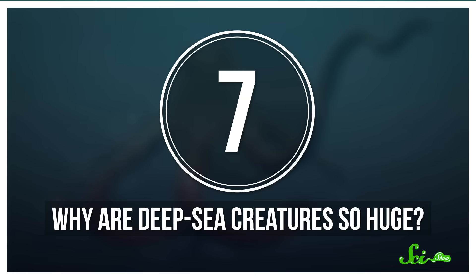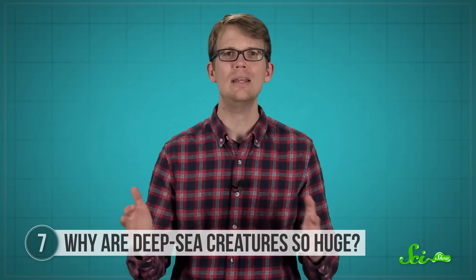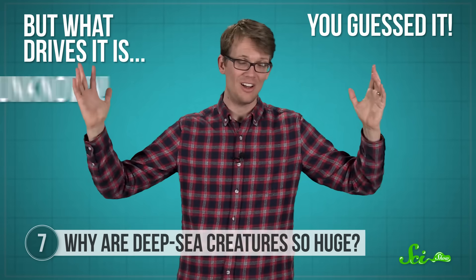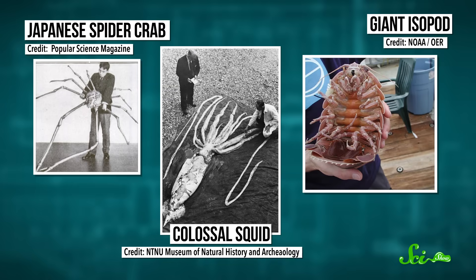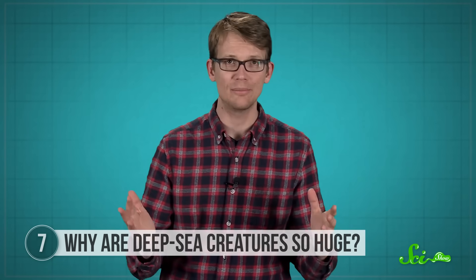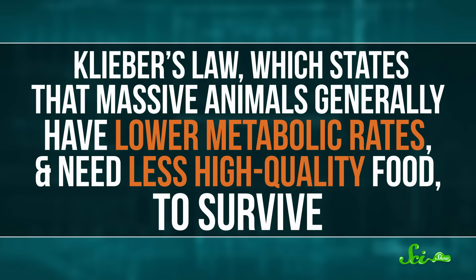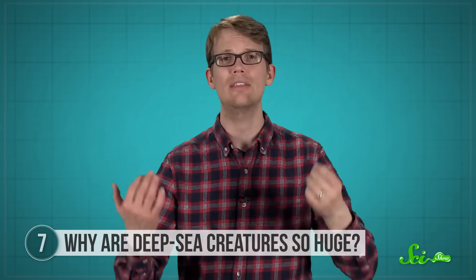Number seven: why are deep-sea creatures so huge? From the kraken to sea dragons, all of our favorite mythical sea monsters are gigantic. And the fact is, in real life, many deep-sea creatures are unusually huge. This phenomenon is called deep-sea gigantism. But what drives it is, you guessed it, unknown. In the deep sea, and especially near the polar oceans, some animals seem to get really huge — like colossal squids, giant isopods, and Japanese spider crabs. Scientists aren't sure why, but they do have some guesses. There's Bergmann's Rule, which suggests that temperature may influence gigantism — larger animals have less surface area relative to volume, so they radiate less heat based on their mass and stay warmer in colder climates. And then there's Kleiber's Law, which states that more massive animals generally have lower metabolic rates, and therefore need less high-quality food to survive. Other theories suggest that gigantism may help organisms resist increased pressure in the deep sea. But we don't really have conclusive biological reasons why these giant creatures exist.